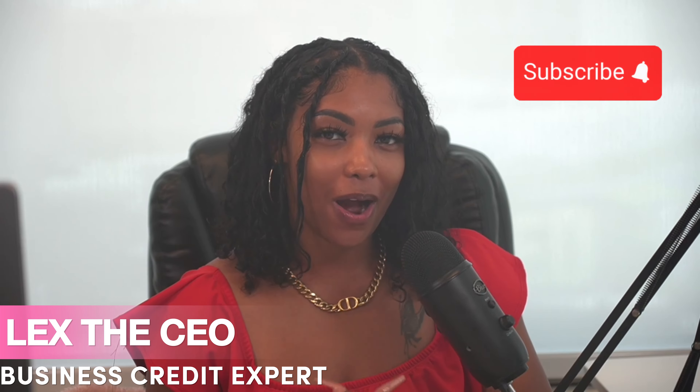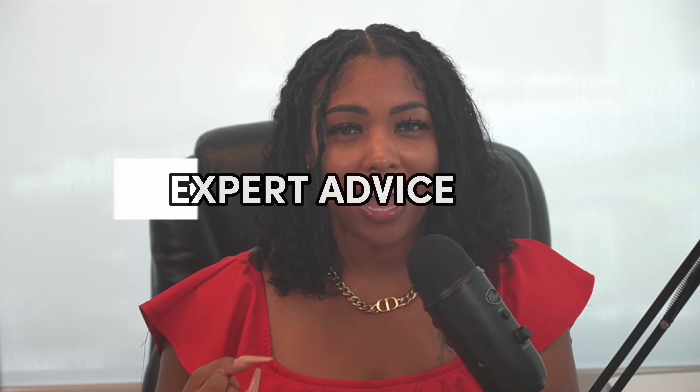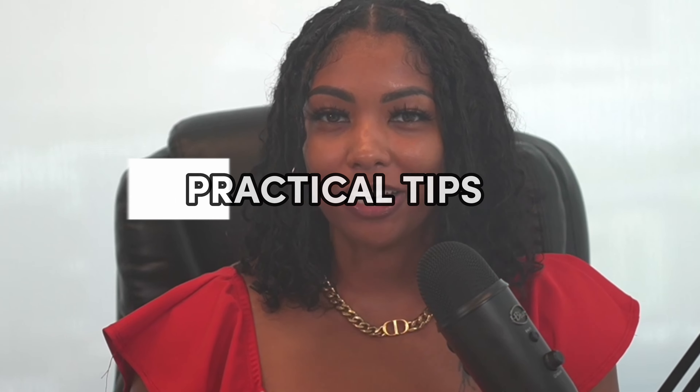What's up CEOs, welcome back to my channel. If you're new here, I want to extend a warm welcome to our community of ambitious entrepreneurs dedicated to growing their businesses and building generational wealth. On this channel I love to share expert advice, valuable insights, and practical tips to help you navigate the world of entrepreneurship with confidence.